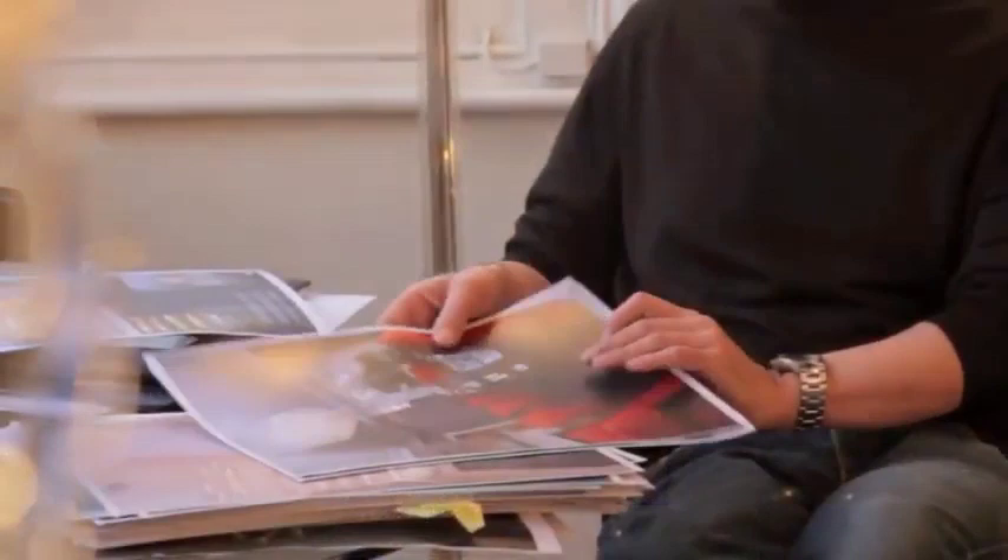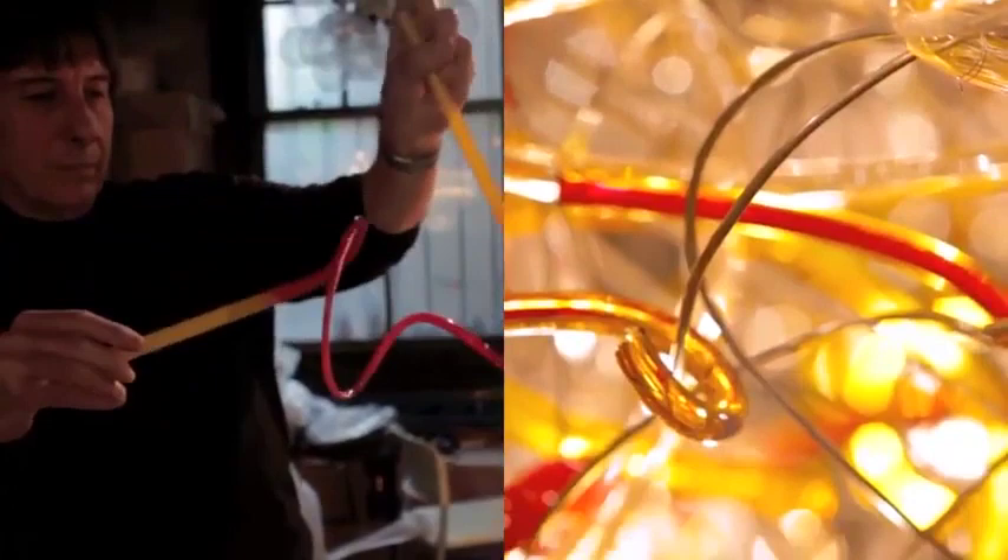Rocco visited our house and assessed the space and came up with the design, which my wife and I were very happy with. It's made up of an incredible amount of hand blown glass, which Rocco himself oversaw the production of. It is glass surrounding a wire frame.